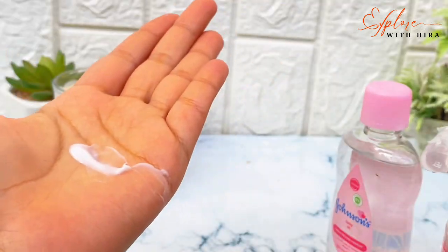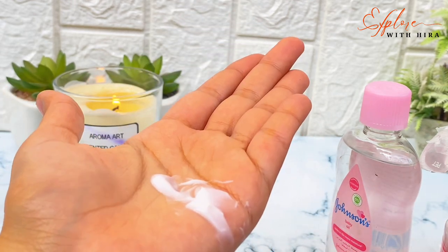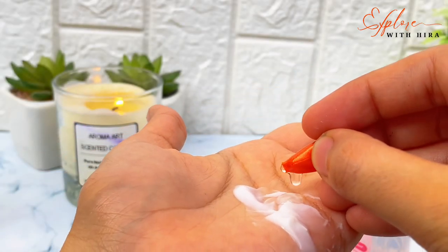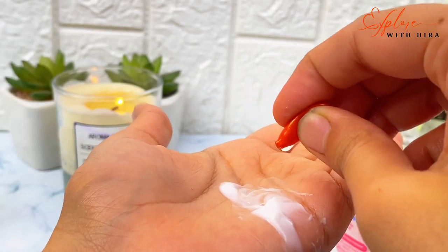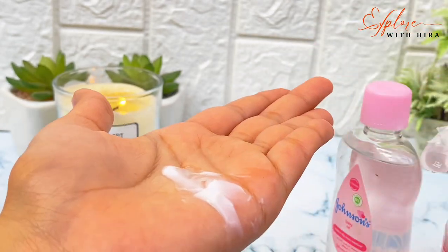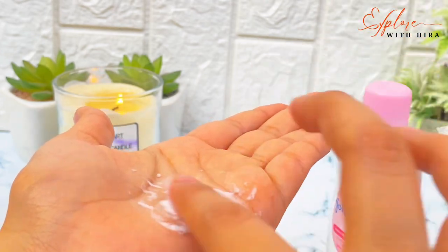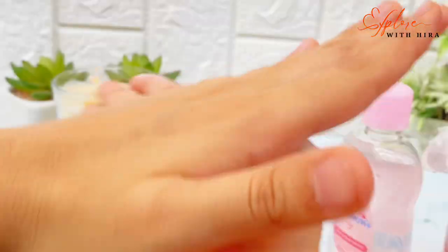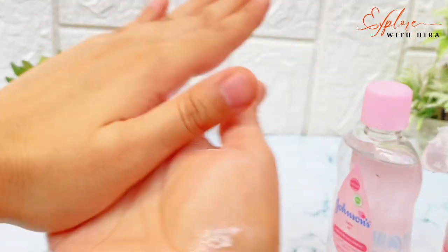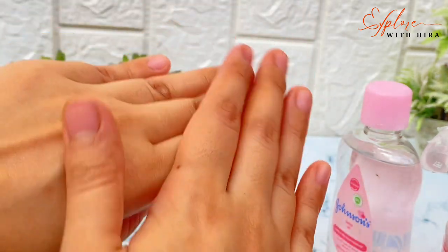Take your moisturizer — Nivea, Ponds, or whatever you have. First wash your face, then apply moisturizer, and add 2 to 3 drops of Vitamin E capsule oil into your moisturizer. Don't add too many drops because it will make your face oily and greasy. Add just 2 drops and apply it to your face. This is a great hack my friend shared with me.